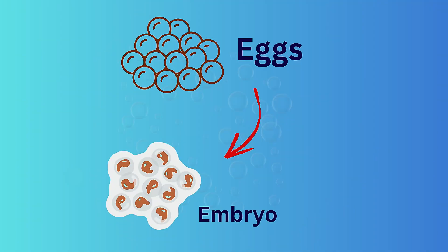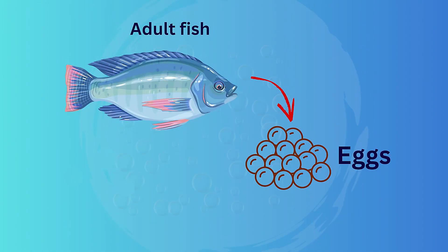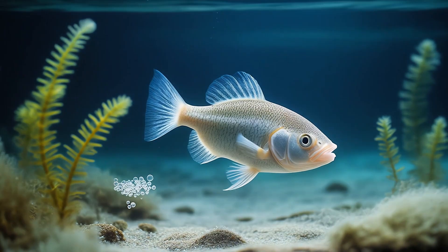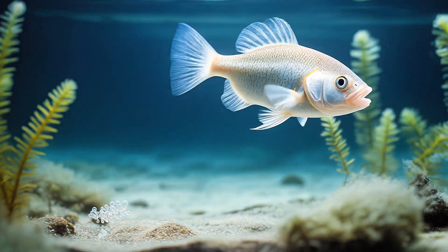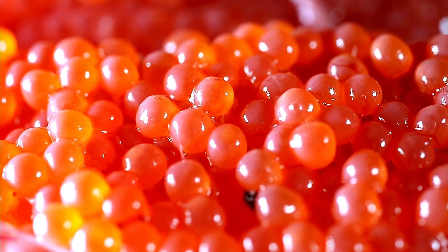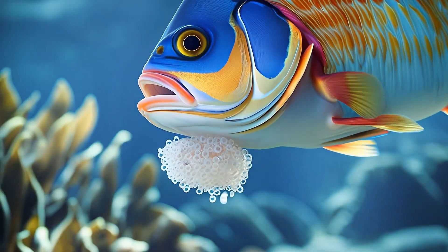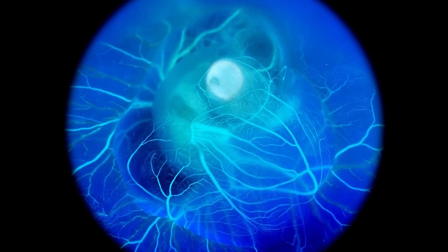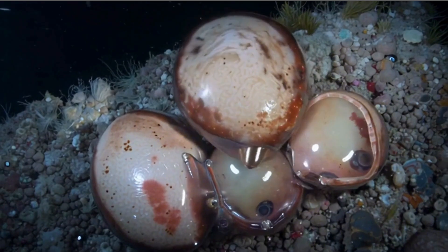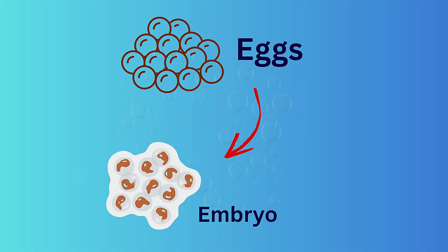Let's look at the life cycle of a fish. Beneath the water surface, thousands of tiny eggs are laid by female fish — floating, hidden, or carefully placed in nests depending on the species. Each egg is a miniature world holding a developing life inside.